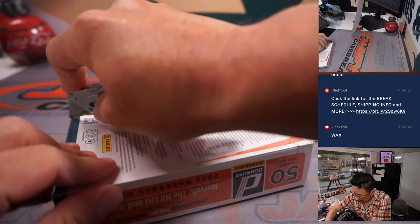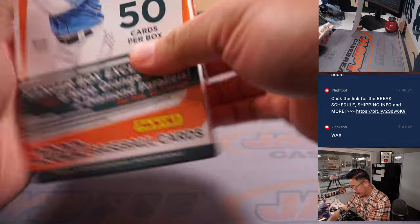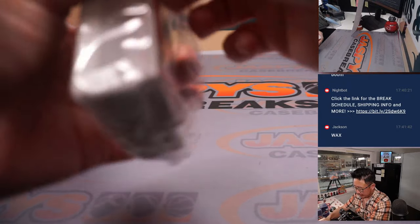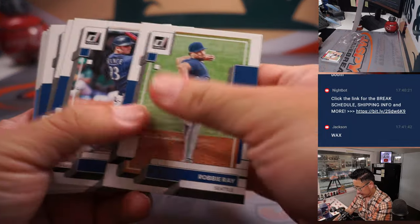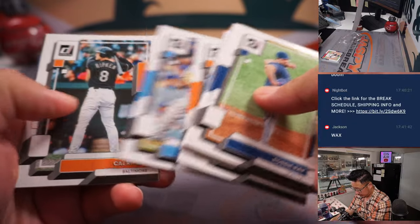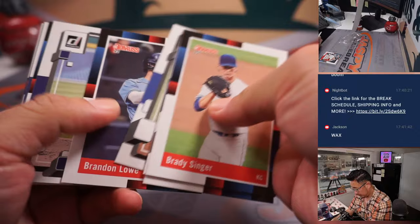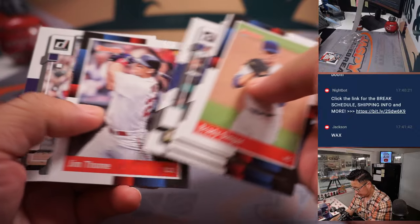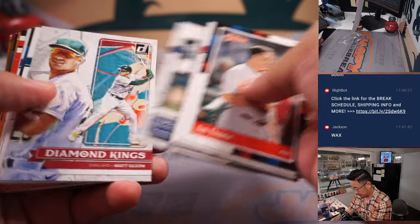Here's the hanger box. Those are the exclusives that we can get out of here. Commons won't ship, everything else will. Get it out of here.